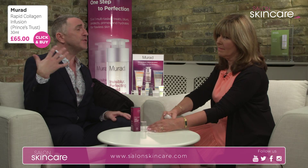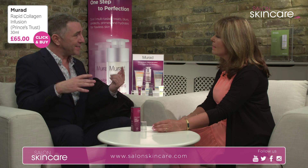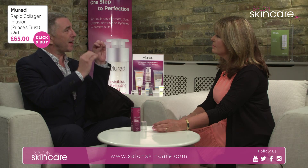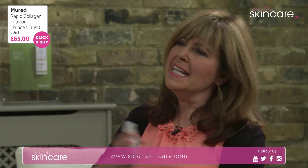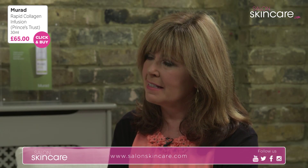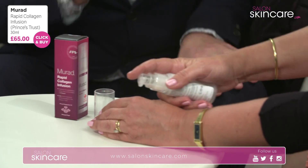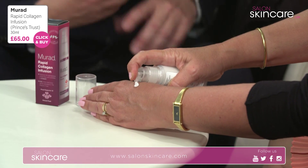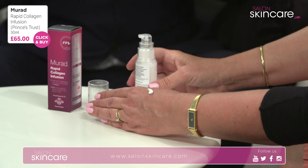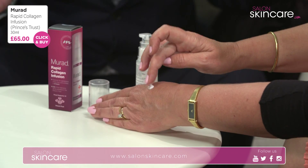It will sit on the surface and temporarily plump up, whereas Dr. Murad has done this amazing thing where he's actually managed to reduce the size of the molecules so that it can go into the skin itself. He actually steered away from collagen for a while before he managed to perfect that technique. Absolutely, because there's no point doing a product that just sits on the skin when you're a proper doctor. This is a doctor brand, a dermatologist — this isn't a fashion brand, this is the real McCoy and it's absolutely incredible.